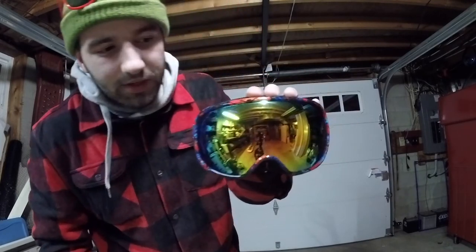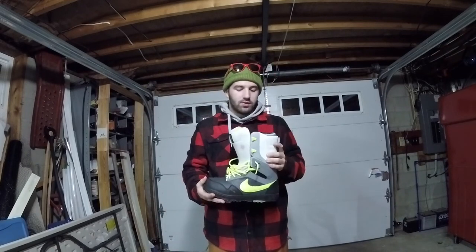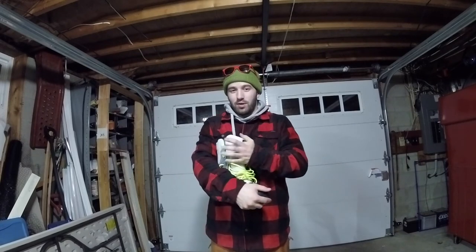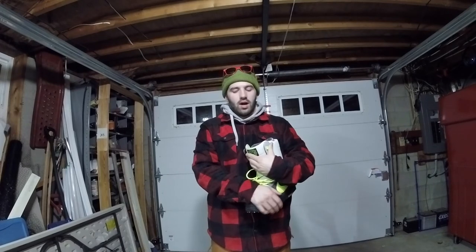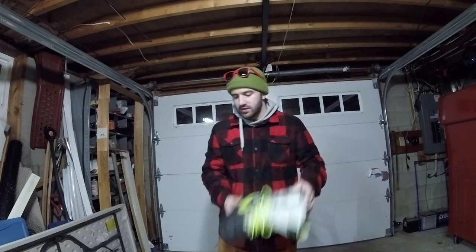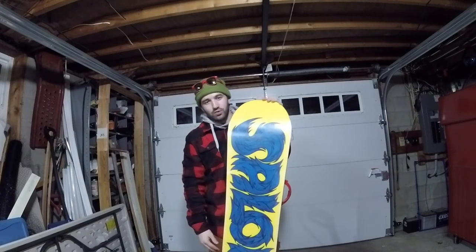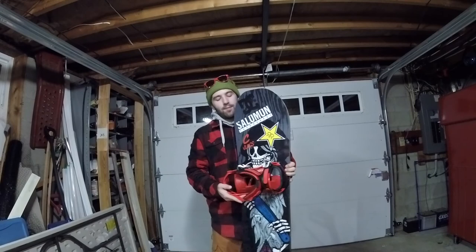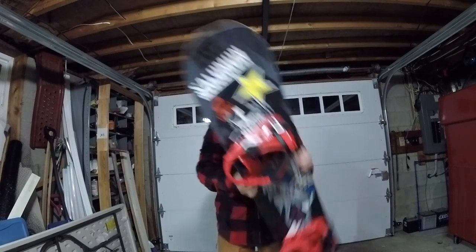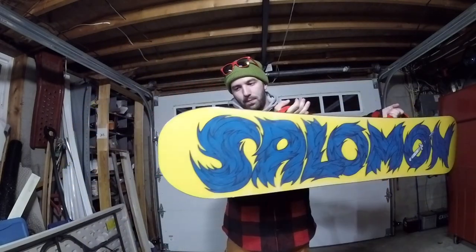The secondary goggles are Outdoor Master — I absolutely love these, sick design, great lens, though I did scratch it already so I'll have to buy a new lens. Next, the boots — Nike DKs. I love them, they're great boots. I'm a fan of traditional lace, but if I do upgrade anytime soon it'll be to the Scott Stevens 32s. And the thing that allows everything to happen — my 2016 Salomon Sanchez 151, a little bigger than I like to ride but it does its job. My bindings are K2 Indie bindings.